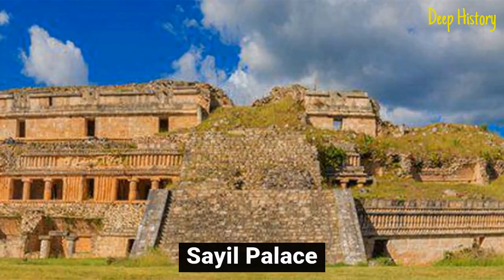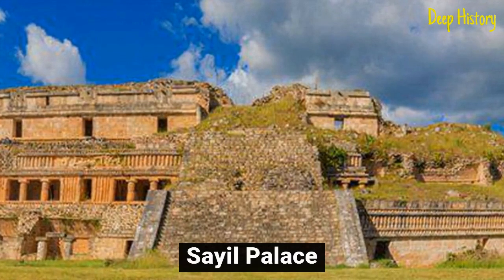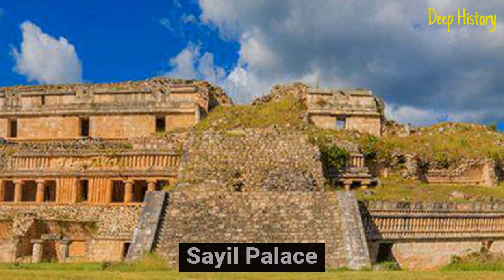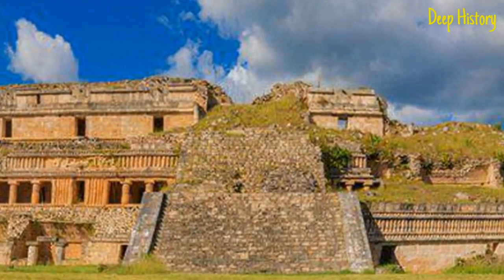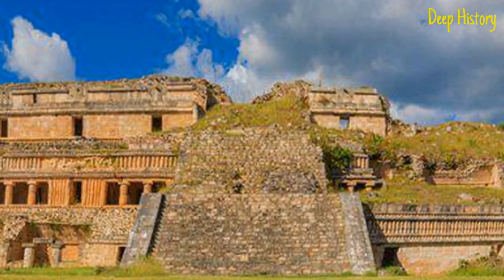Number 9: Sale Palace. Sale Palace is one of the oldest palaces in Maya history. It is a three-story building with each story set back from the one below. Instead of stacking the rooms one above the other, they were built side by side. The whole palace was made from stone and concrete in the Puig architectural style. The building known as El Mirador on the site is believed to have been used as an observatory.